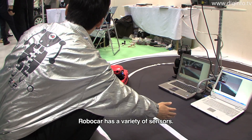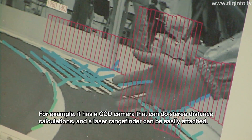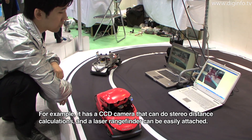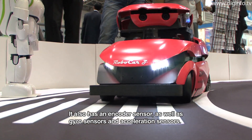There are many sensors, such as a CCD camera, a laser range finder, an encoder, a gyro sensor, and a speed sensor.